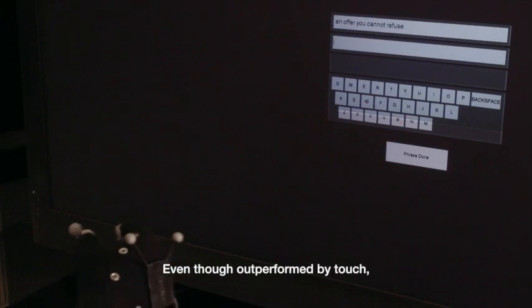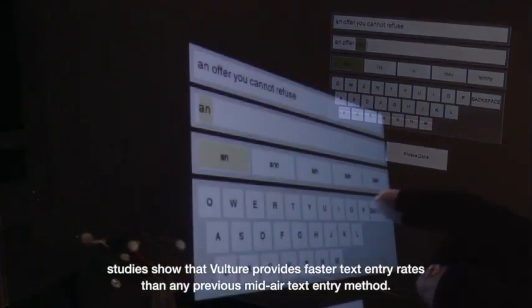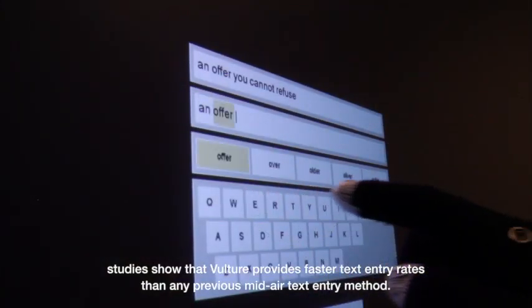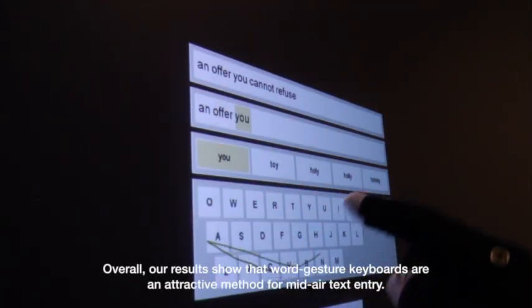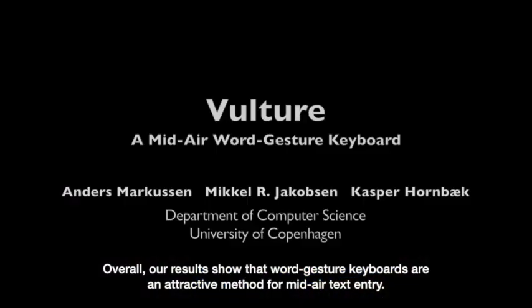Even though outperformed by touch, studies show that Vulture provides faster text entry rates than any previous mid-air text entry method. Overall, our results show that word gesture keyboards are an attractive method for mid-air text entry.